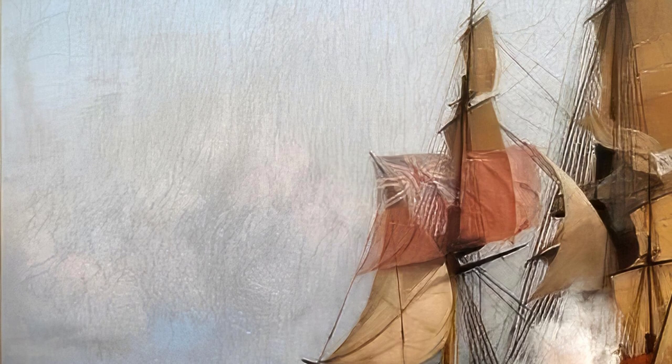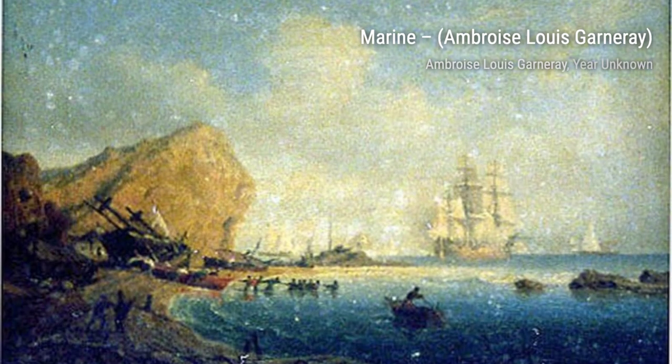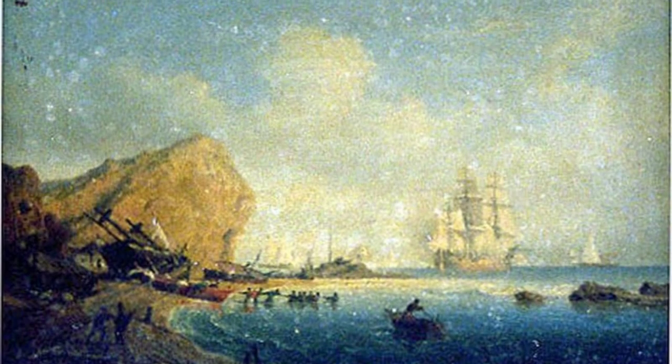And that concludes our journey through the artworks of Ambrose Louis Garnier. Stay tuned for more artist spotlights and in-depth explorations of their incredible creations. Thanks for watching, and remember to keep appreciating the beauty of art.